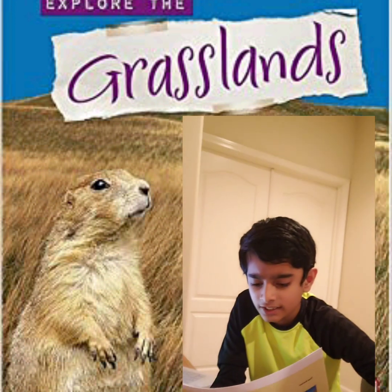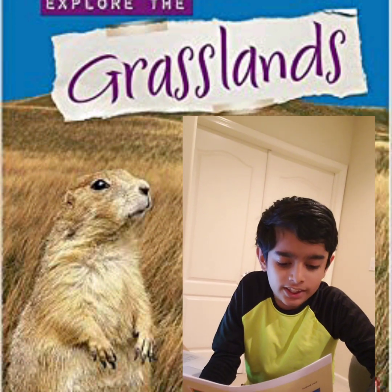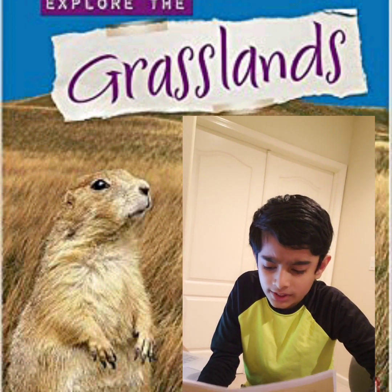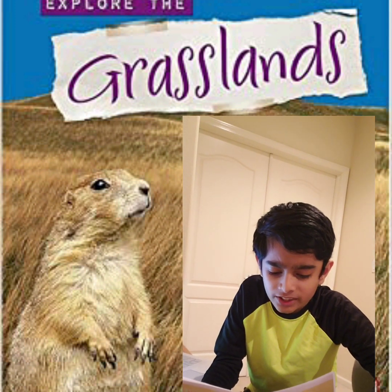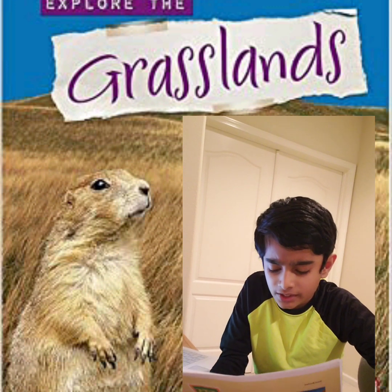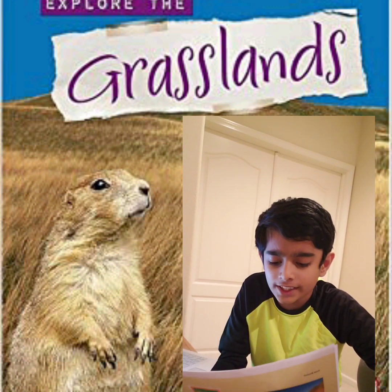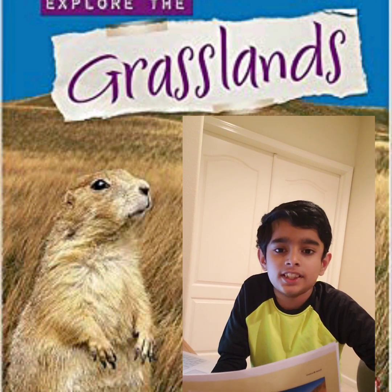To pack up your travel bags, you will basically need comfortable clothes and shoes. There are so many beautiful and rare species you will be amazed to see, such as zebras, lions, African wildcats, African elephants, etc.